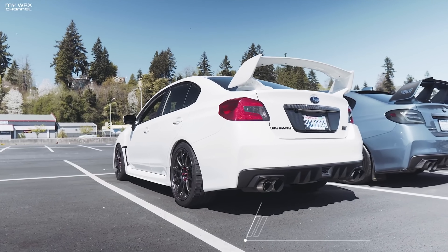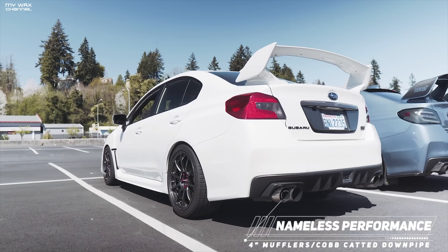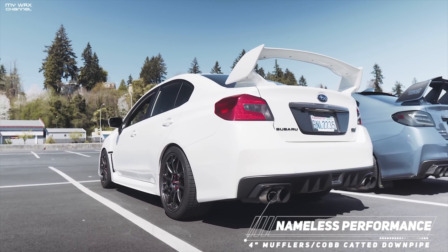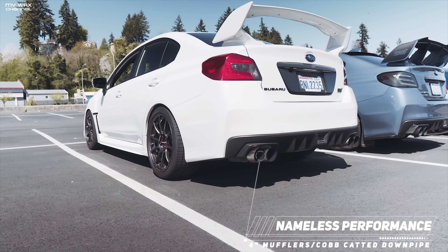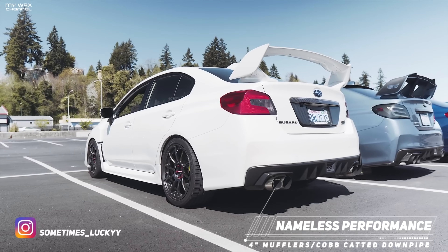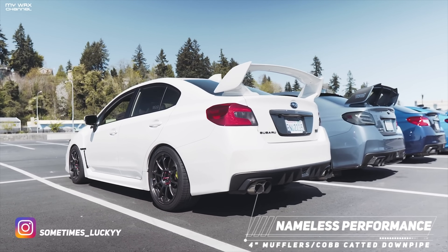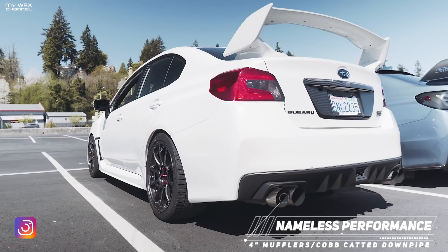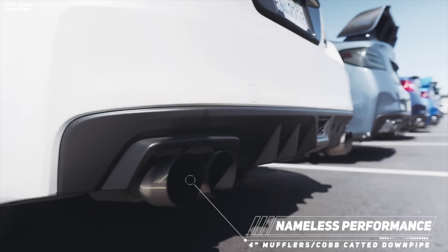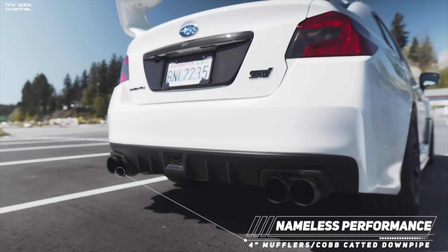By no surprise, the next system on the list is by Nameless Performance. This is one of the first exhaust systems that piqued my interest when I first bought my first Subaru. Nameless has been known for quality handmade parts built here in the Pacific Northwest with excellent fitment. One of the things I like about the Nameless is the aggressive throaty sound on an STI with the 4-inch mufflers. Nameless also offers different options — you can purchase just an axle-back and add the mid-pipe later separately if you don't have the money upfront for a full cat-back system.